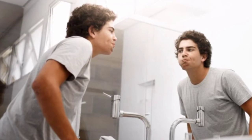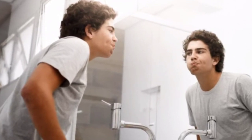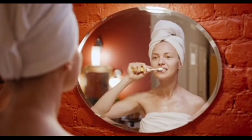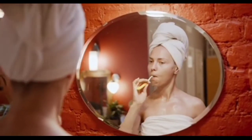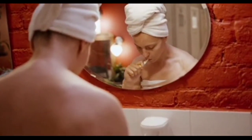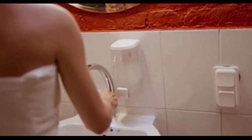Gargle this mixture in your mouth for one minute. Pour out the mixture after gargling and rinse your mouth with lukewarm water again. You can then brush your teeth afterwards to prevent yourself from swallowing any tiny bit of the mixture.